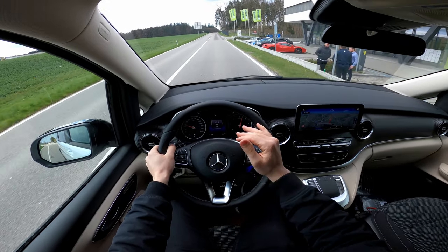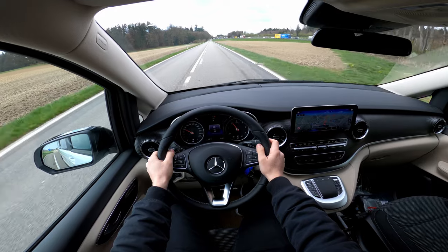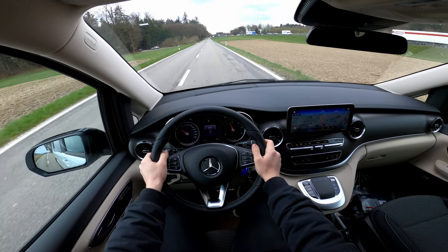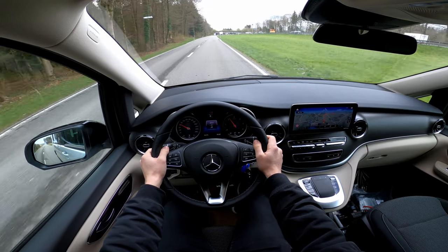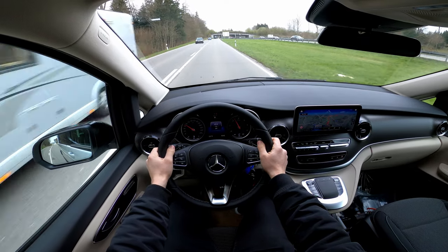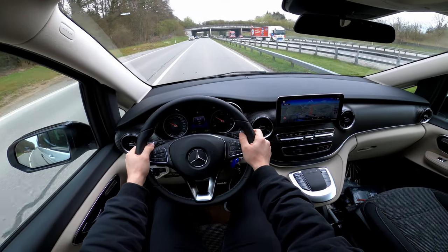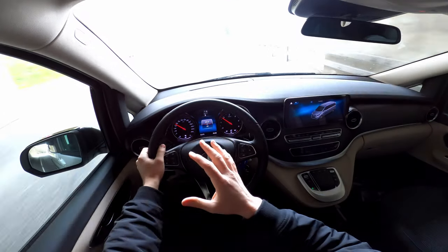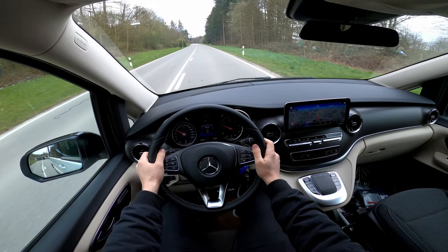It pulls out so smoothly — it's just incredible. You can hear the engine right now. Back in comfort mode, the car is incredibly smooth and nice. I'm really enjoying this smooth ride.